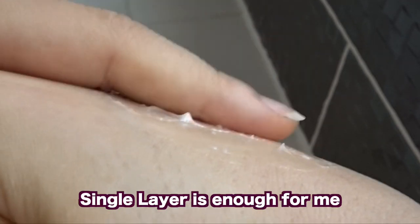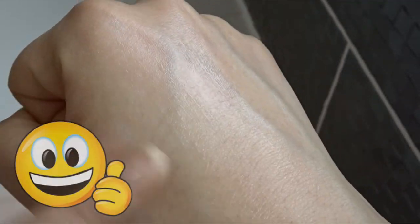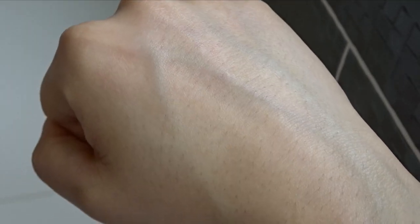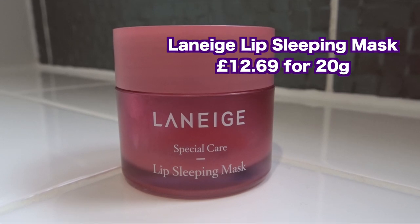It feels like melted butter on the skin and is genuinely moisturizing. It also contains glycerin for moisture, no essential oils, and no fragrance. It's more of an oil-based moisturizer — I apply a single layer and that's enough to fully moisturize my skin, leaving it looking happy, healthy, and moisturized. It seals in all the previous steps.